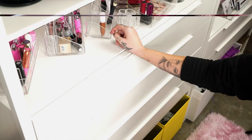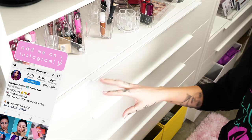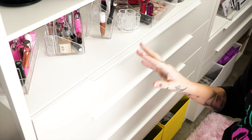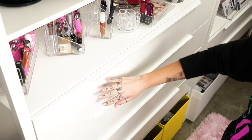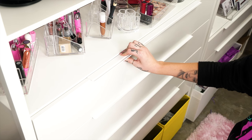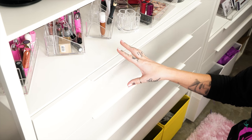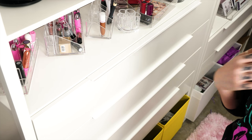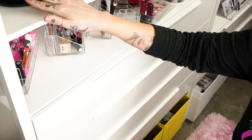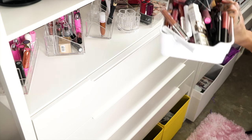Hey guys, welcome to my channel, my name is Kristen Leanne. I have an insane collection of lip gloss and lipsticks and they've been very very disorganized, so we're gonna try and organize them today in this drawer and this one. My face is not gonna be on camera today — I'm actually coloring my hair, so I'm just trying to multitask here.